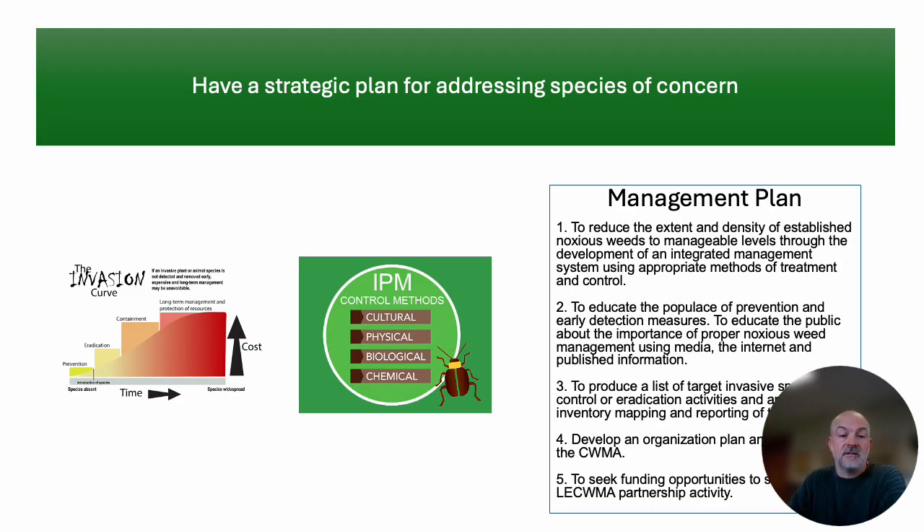We also have a strategic plan for addressing species of concern. Without going through all the details, it sets out our goals and objectives, discusses integrated pest management, early detection and rapid response, and the need for public education and program buy-in. It identifies our target species, talks about mapping and delineating those, and discusses how to seek and identify funding opportunities.